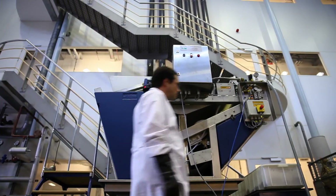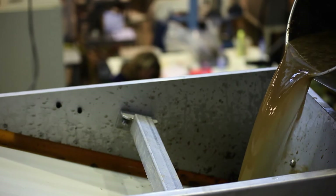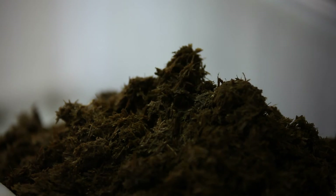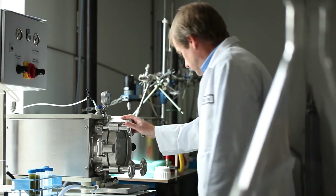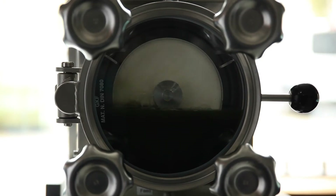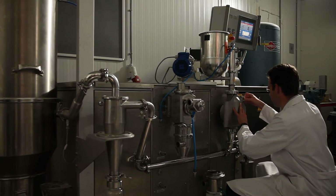Separating liquids from solids means subsequent processes can then be performed faster, more efficiently and at a lower cost. The order of separation is important. The choice for a particular technology is based on the desired product quality and properties, efficiency and economic feasibility.